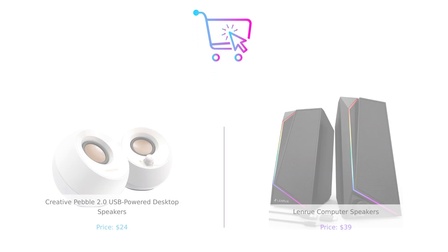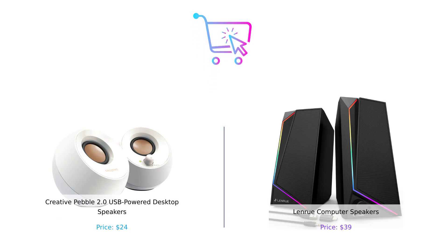So after all this sound-sational analysis, which speaker should you take home? If you're looking for budget-friendly, stylish audio, the Creative Pebble 2.0 is calling your name like a siren song. But if you want a bit more versatility, a splash of design, and don't mind spending a little extra, the LanRue could be your jam.